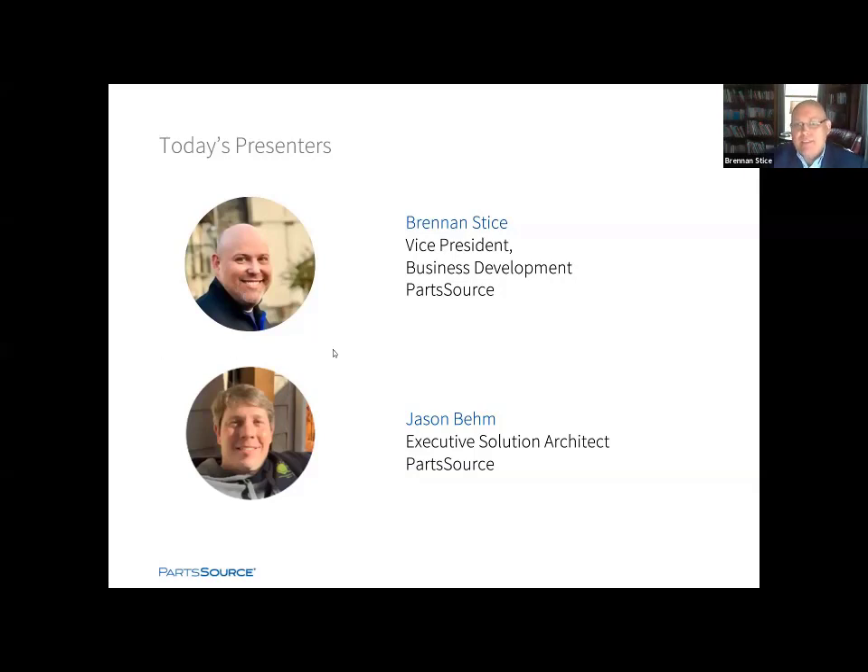Before COVID, our industry was pressed more than ever before to evolve and to change, and certainly that has accelerated. Our commitment — the PartsSource commitment — is to continue to evolve and support the HTM community. We're highly focused on uncovering ways to optimize supply chain budgets, improve and create more capacity in the talent with the teams that you have, and as a foundational element, utilize data and decision science to make great decisions. Driving a digital transformation in healthcare, and more specifically in the hospital medical device supply chain, is critical. We at PartsSource work with teams and partners to decrease cost, improve quality, and overall increase the resiliency of your teams and your processes.